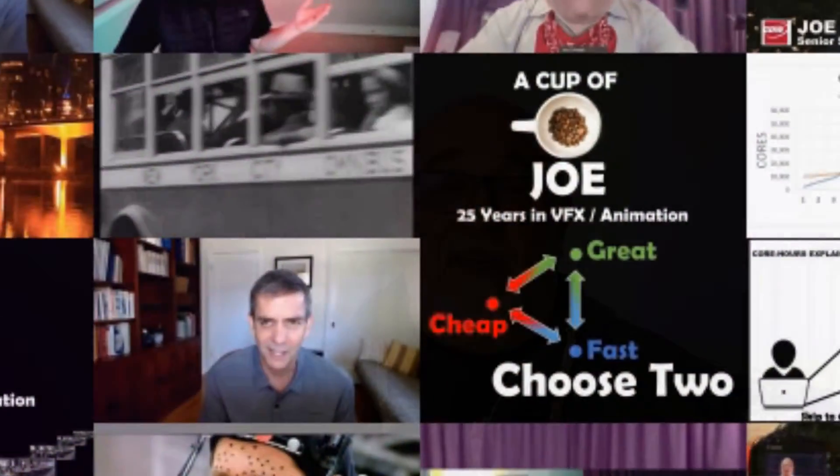It's official! The Guinness Book of World Records has certified the world's largest virtual production stage. Let's talk about it.